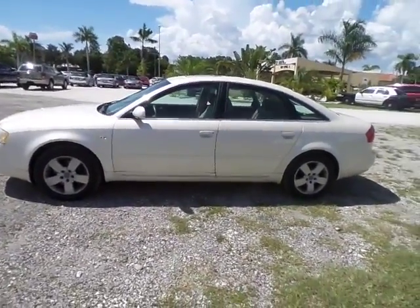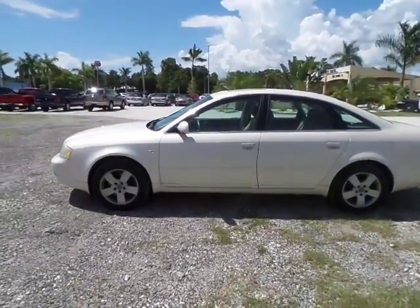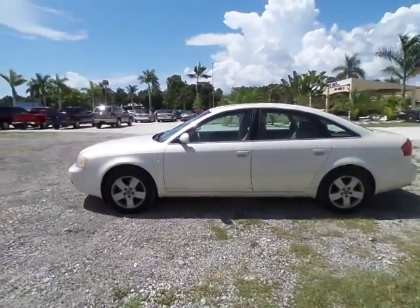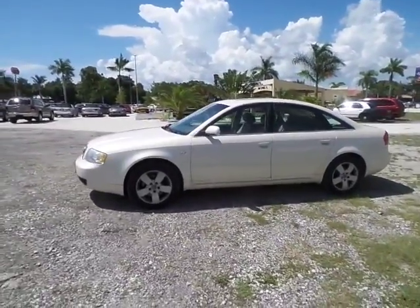Hey folks, my name is Austin. I'm here with Southwest Florida Auto and today I'm doing the video walk-around for our 2004 Audi A6. This is the 3.0 model, non-turbo, and it is four-wheel drive.